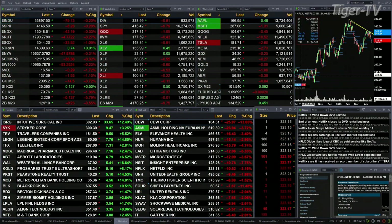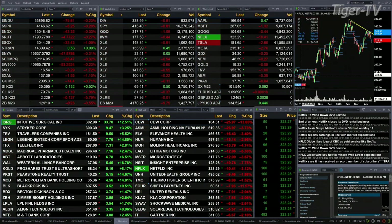Gold is off 14 bucks. Silver's up 12 cents. Light crude is off a dollar ten. Natural gas is off 13 cents. The 30-year Treasury printed out at 129.10, that is off 23 ticks.